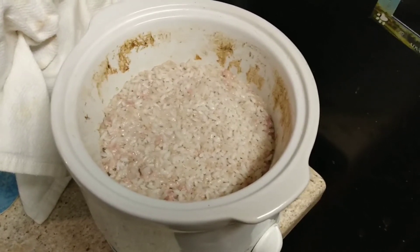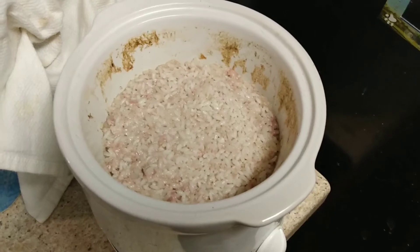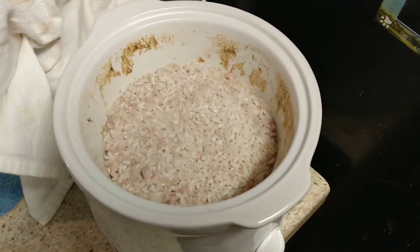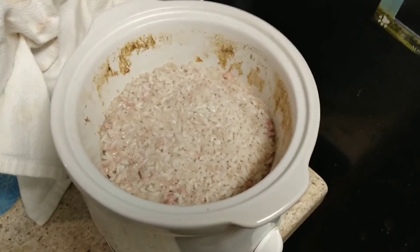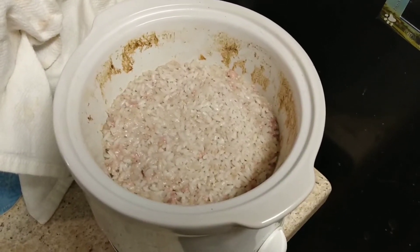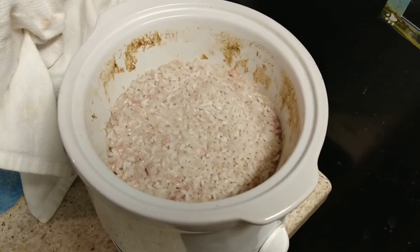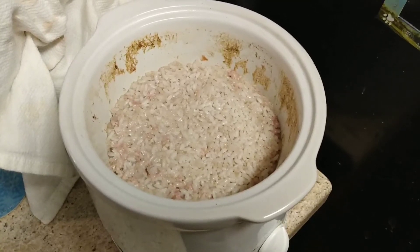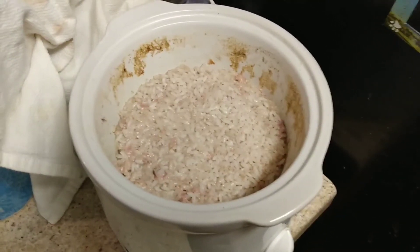Not that I'm going hungry, but my stomach just can't handle it sometimes, especially with my dystonia. My muscles cramp up and it causes me to have problems with my stomach. So this is easy on my stomach. It might actually be enough for two nights.